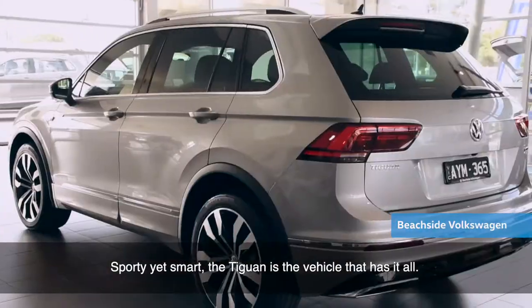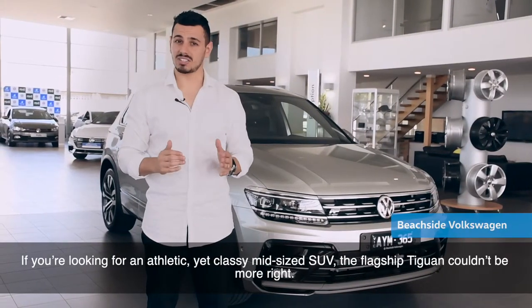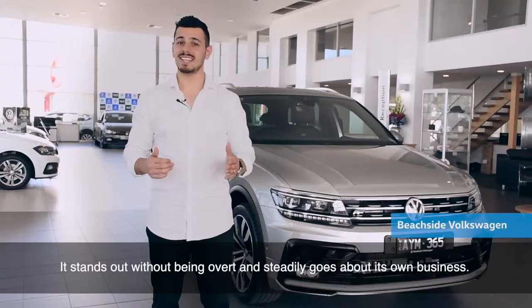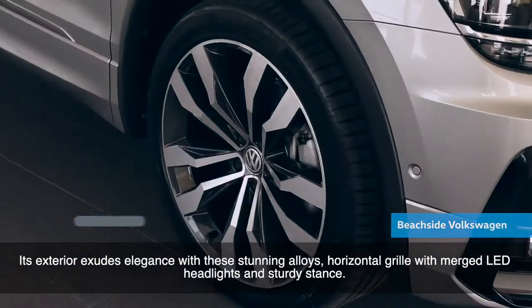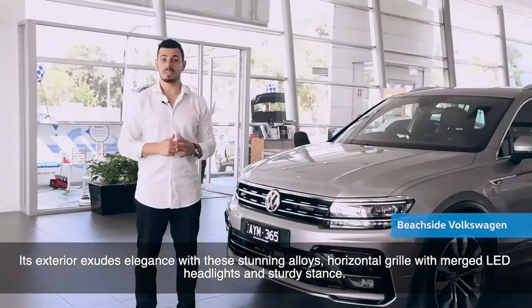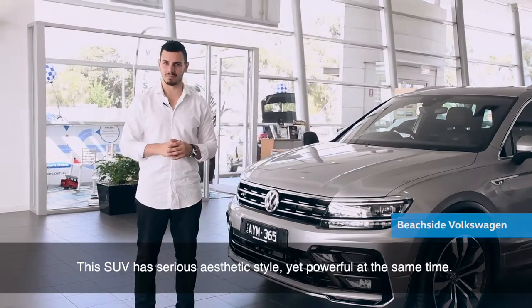Sporty yet smart, the Tiguan is the vehicle that has it all. If you're looking for an athletic yet classy mid-sized SUV, the flagship Tiguan couldn't be more right. It stands out without being overt and steadily goes about its own business. The exterior exudes elegance with the stunning alloys, horizontal grille with merged LED headlights and sturdy stands. This SUV has a serious athletic style, yet powerful at the same time.